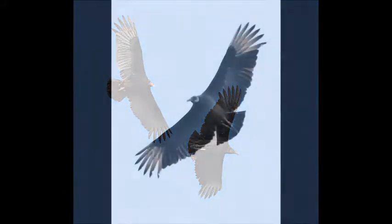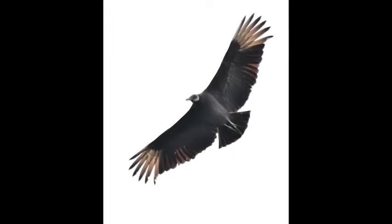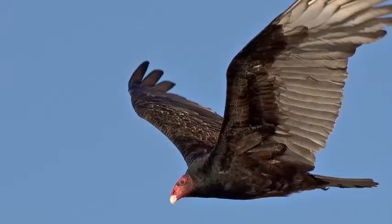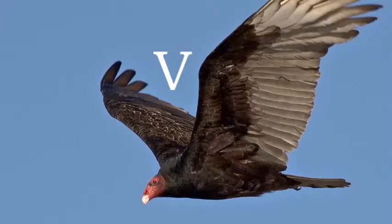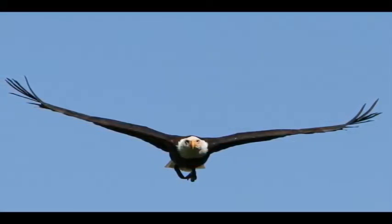The black vulture also has whitish wingtips visible when the bird is flying. Both species can be distinguished from birds of prey like the bald eagle or any of the hawks by the way they hold their wings in a V-shape when soaring. Birds of prey tend to hold their wings flat in flight.